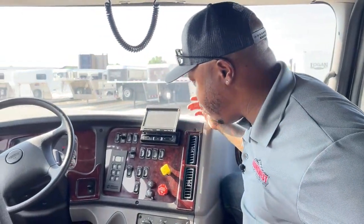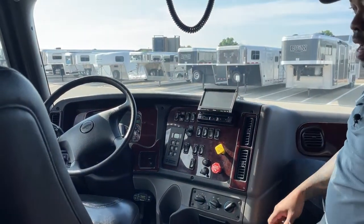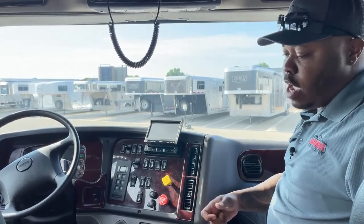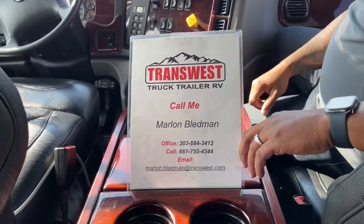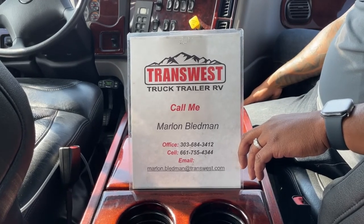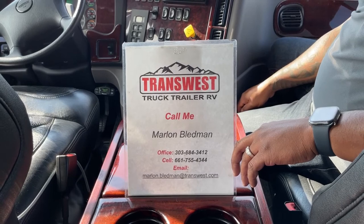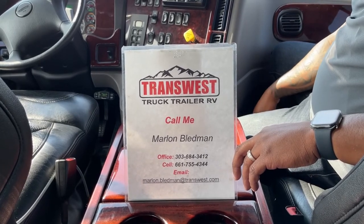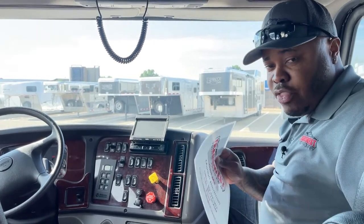This truck has 113,350 miles on it as of this video. If you guys are interested, it is available — we did have a price drop on this. If you're interested, please give myself or Larry a call. My name is Marlon Bledman. You can call or text the office at 303-684-3412, call or text me on my cell at 661-755-4344, or email me at marlon.bledman@transwest.com. Thank you guys for tuning in today — I'll see you back here tomorrow for another video. Stay safe out there.